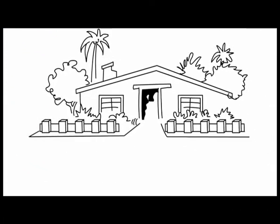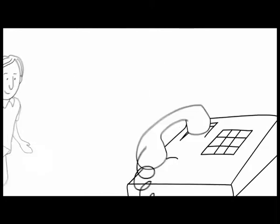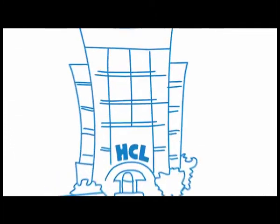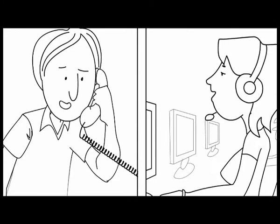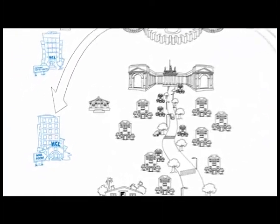The mailroom also answers customer queries directly. HCL's call centers, in addition to answering queries, also make proactive service calls to customers. These calls ensure that the customer's needs are met and they are delighted to continue their business association with the channel partner. This is just one of the many processes that the mailroom, back office and the contact center perform.